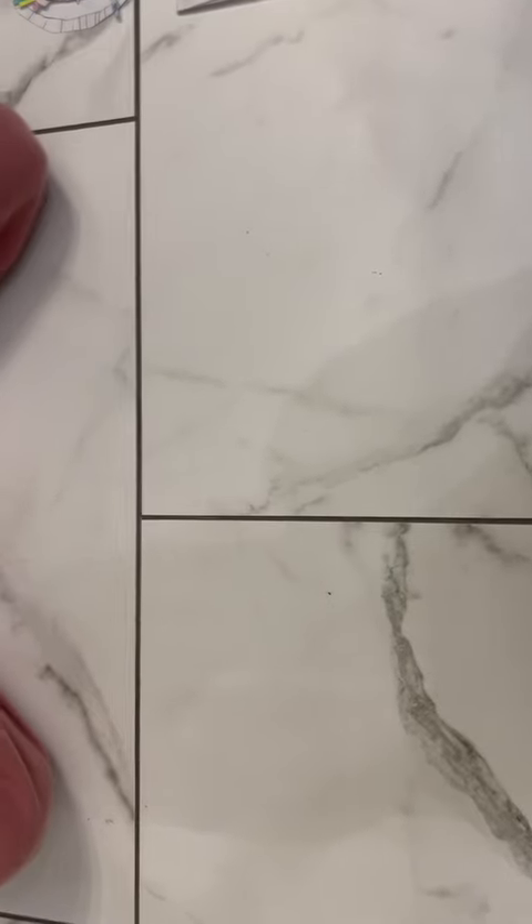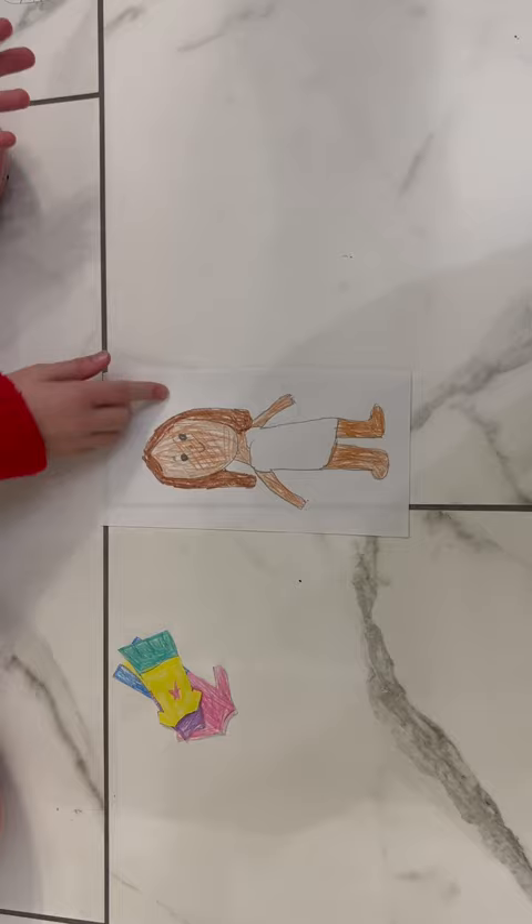Hey, this is E and today I'm going to show you another one of my paper creations. This is the clothing kit. She just got out of the shower and she needs your help to pick out which outfit she's going to wear today.